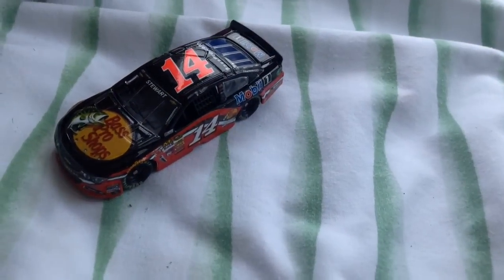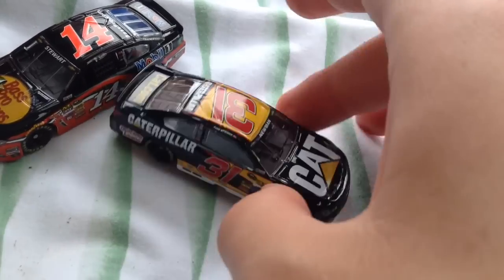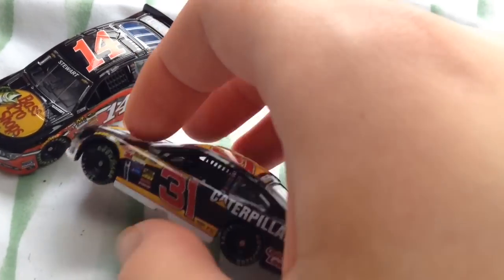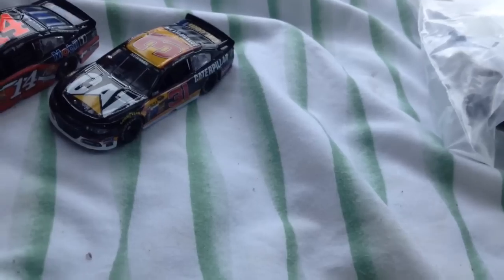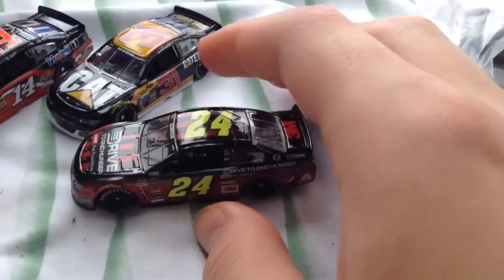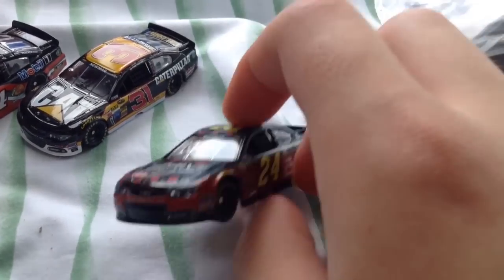The second one on the list is Ryan Newman's 31, which I've got to say is a pretty decent car to say the least. And then third up, I needed to get this one — you all probably guessed it — Jeff Gordon. This car I really wanted to get, mostly because of his final season.